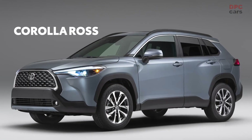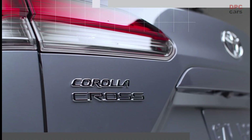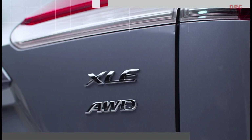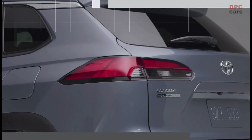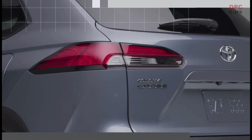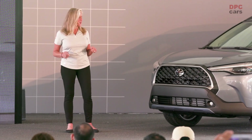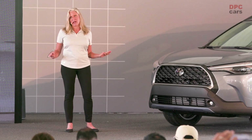The 2022 Corolla Cross is a smart, refreshing, and well-balanced addition to the SUV lineup. Corolla Cross will be Toyota's second product in the expanding entry SUV segment. Based on the ever-popular Corolla sedan, this bold crossover adds a healthy helping of versatility and capability to an already incredible package.